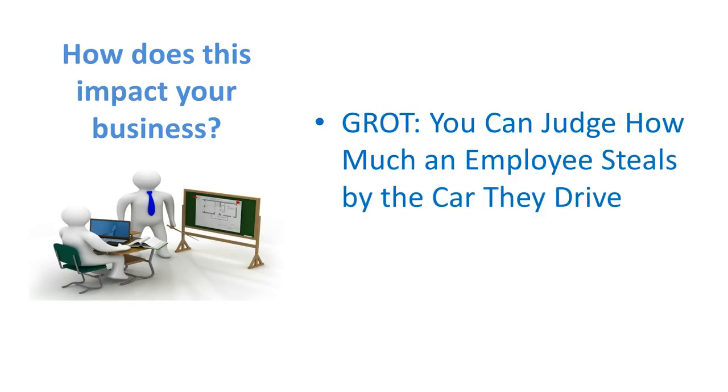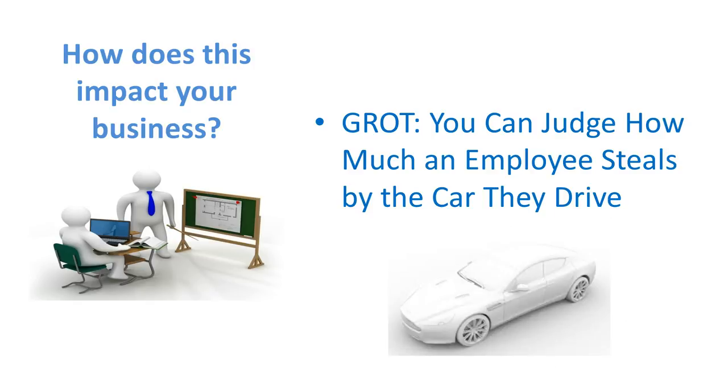In the point of sale industry, a general rule of thumb is you can judge how much an employee steals by the car they drive. Think about it — how many of your employees walk to work or maybe take a bus? Or how many of them drive a pretty nice car? I once told this rule of thumb to a business owner. He stopped me, got up, walked out, looked at the parking lot, and saw how many of his employees were driving cars nicer than he was. And he came back really, really upset.